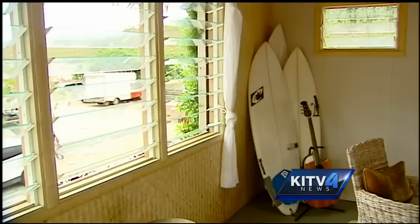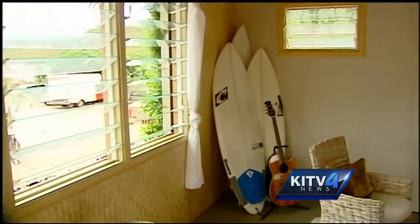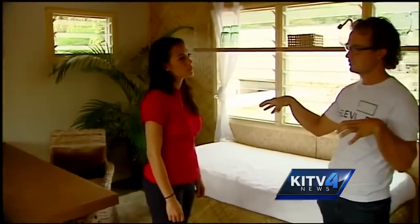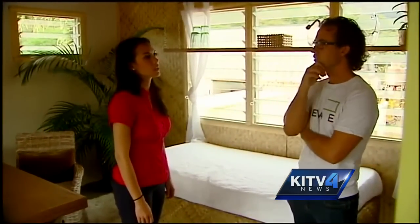This model, complete with sunroofs and wide windows, is an example of what the space would look like as an office. Nathan says you can get creative, adding a bathroom, a kitchen, even an elevator.